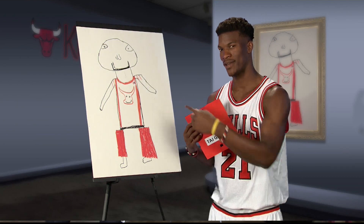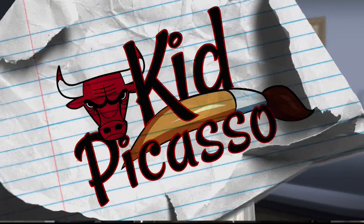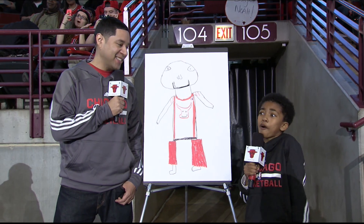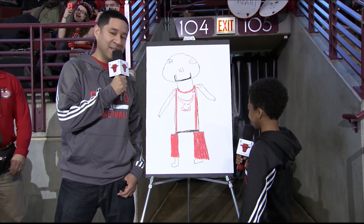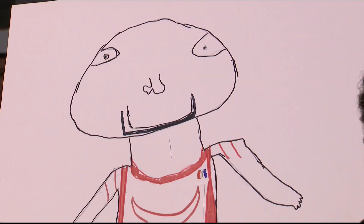I can see it now. Taj's bicep is bigger on his left. I appreciate this painting — I'm gonna take it home, I'm gonna frame it. Taj Gibson! That was so obvious! I can totally see it! All right ladies and gentlemen, we're gonna have more Kid Picasso coming your way throughout today's game.